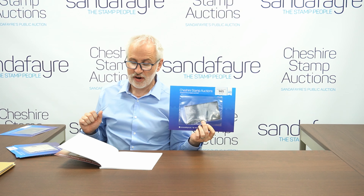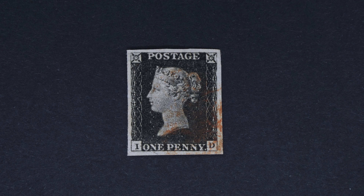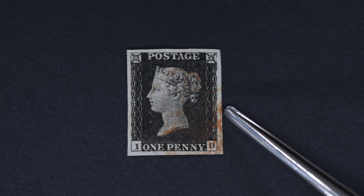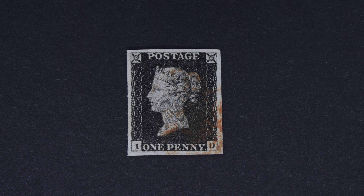The next lot is lot 985. It's another very attractive Penny Black. That's a stamp from plate 1B. The first plate, 1A, wore out and had to be re-cut. You can see it's got four large, very well balanced margins and a corner strike only of a red Maltese cross, which leaves the face profile clear, which is absolutely super. I hope you like that as much as I do.